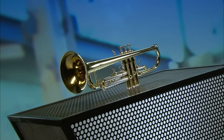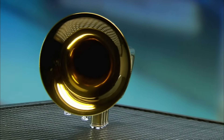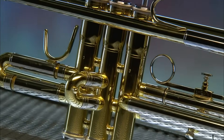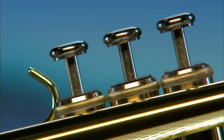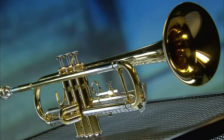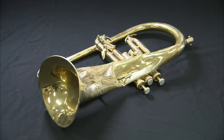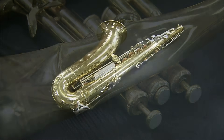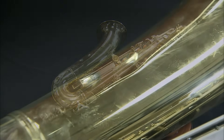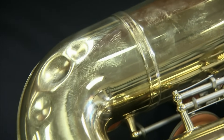Life on the concert circuit can be punishing, not just for the musicians, but for their instruments. Dents, scuffs, and general wear can ruin the tone of a brass instrument. But with a professional restoration, a badly damaged horn can once again shine in the spotlight. They may look ready for the scrap heap, but incredibly, these not-so-gently-used brass instruments can be salvaged. Technicians will use a combination of techniques to make them look and sound like new.